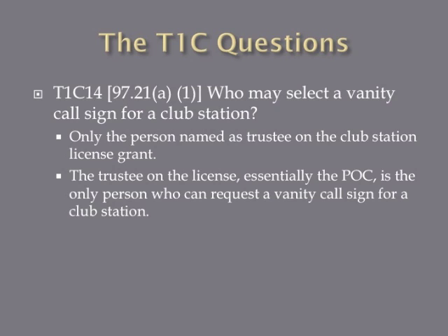Who may select a vanity call sign for a club station? The answer is only the person named as trustee on the club station license grant. The trustee of a club license grant is the person who is administratively responsible for that station to the FCC. Only they are allowed to request a vanity call sign for that club station.